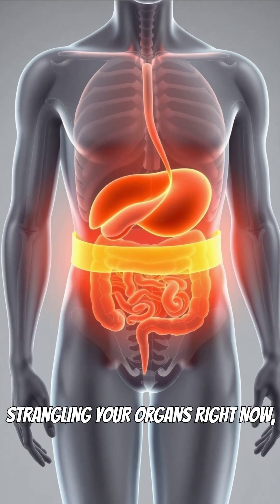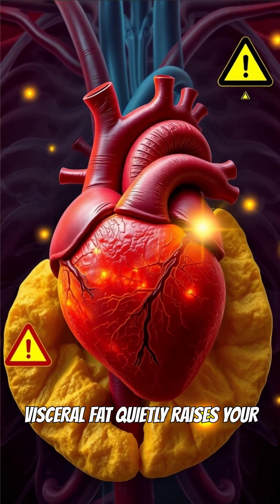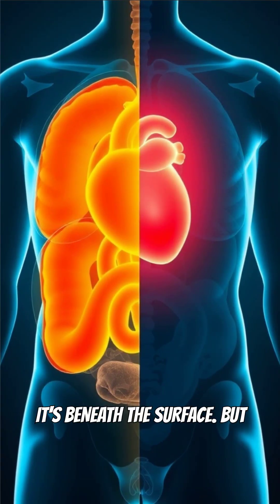There's a type of fat strangling your organs right now, and you might not even know you have it. Visceral fat quietly raises your risk for heart disease. Unlike regular fat, you can't just liposuction it away — it's beneath the surface.